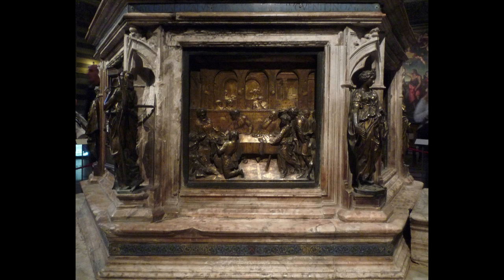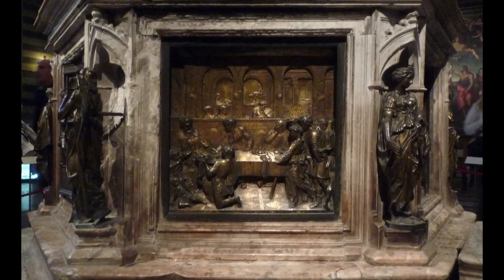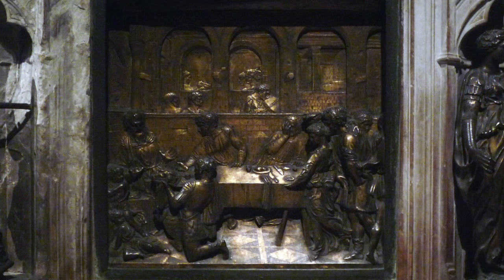Apparently Ghiberti had received a commission and hadn't done the work. This idea of setting up artists to compete to get the best results and get them on time was something that we see also in Florence. The image by Donatello is an amazing one.